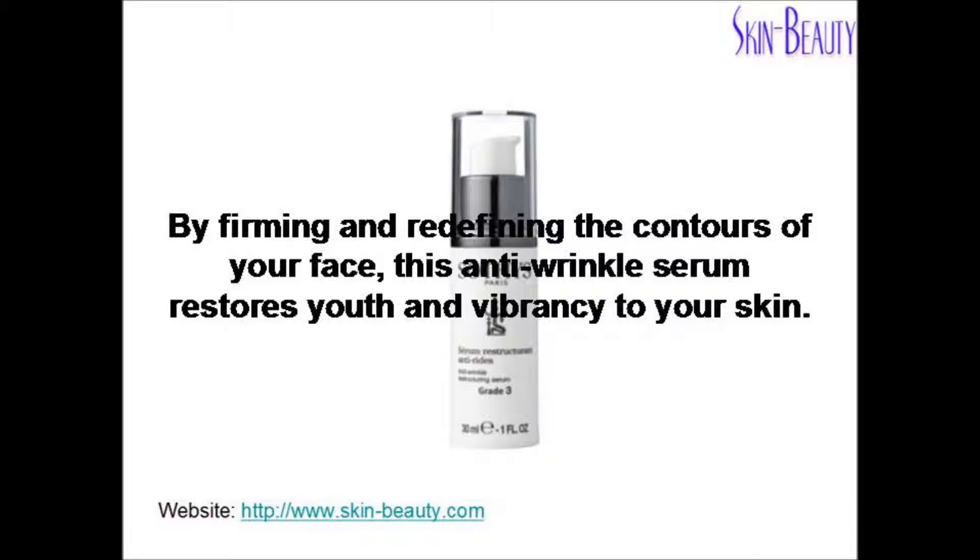By firming and redefining the contours of your face, this anti-wrinkle serum restores youth and vibrancy to your skin.